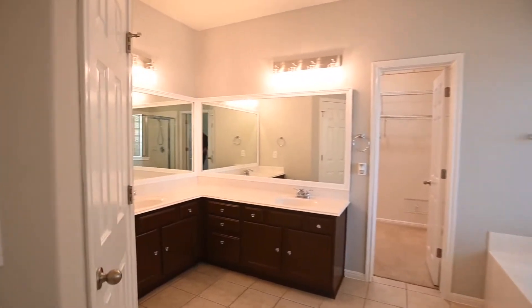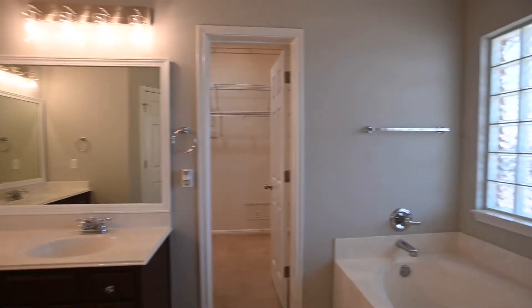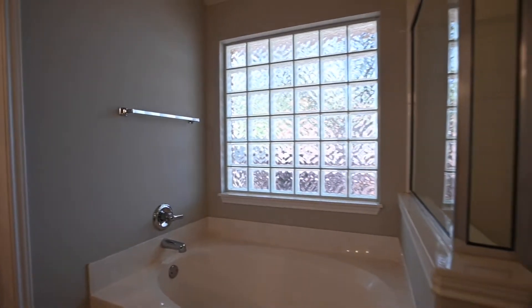The bath — beautiful countertops and cabinetry here, nicely updated. Shower bath combo and a spacious walk-in master closet there.